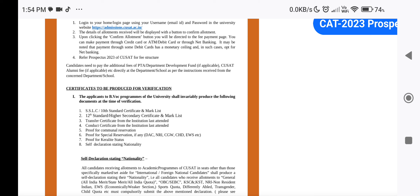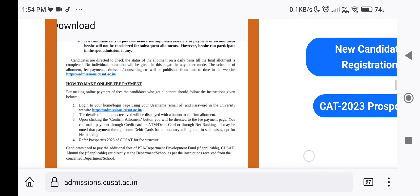We have a Nativity Proof requirement. You will need an SSLC certificate showing place of birth, a birth certificate, or a Nativity Certificate from the Village Office. There is also a Self-Declaration Stating Nativity form that you can use.